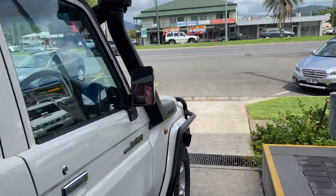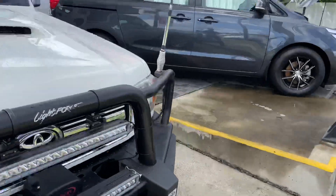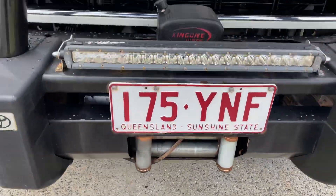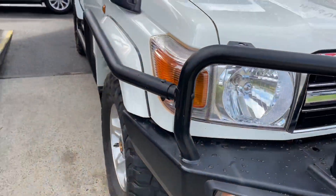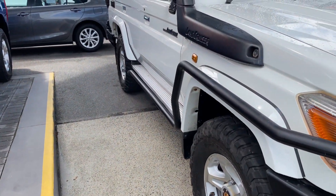I'll bring you back to the Cruiser and go around the whole vehicle so you know exactly what you're looking at. We'll start off at the front bar — you've got your Toyota Genuine Bull Bar, your winch here with the cable set up, two Light Force light bars, side rails, and down there your step guard as well.